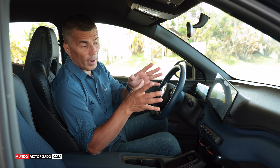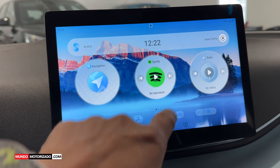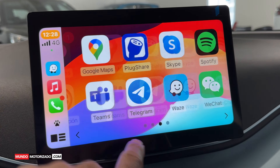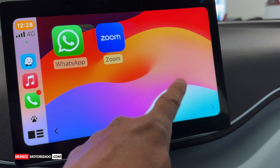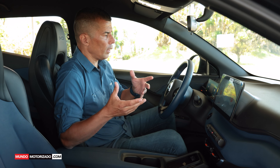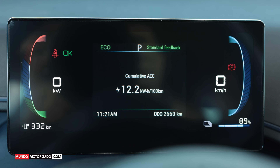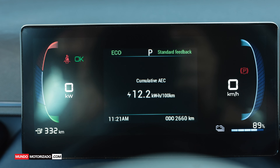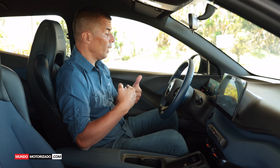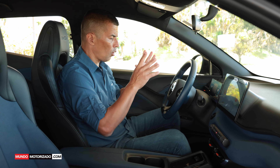Cuenta con conectividad Apple CarPlay, Android Auto, Radio FM y muchas cosas más. De hecho, puede conectar el sistema a los datos de su celular y ver YouTube, Spotify y todo de forma nativa en la pantalla. La otra pantalla, el cuadro de instrumentos, también es muy fiel al estilo de la marca: se ve a través del volante con colores muy nítidos, mostrando autonomía, kilovatios consumidos o regenerados, kilómetros recorridos y la hora.